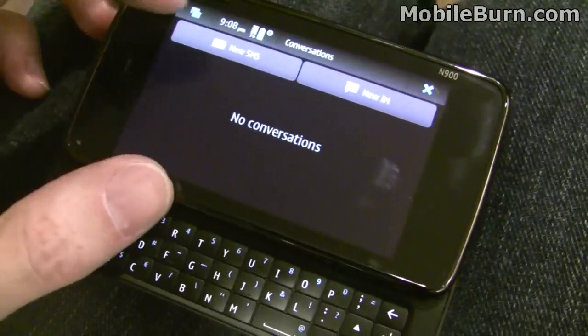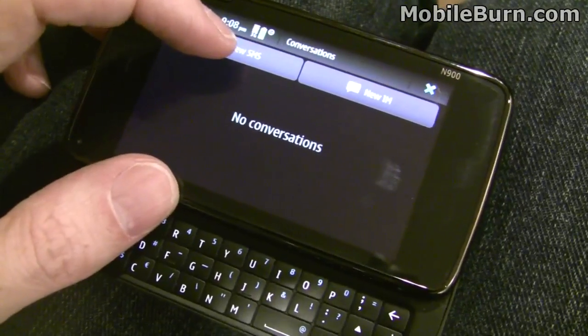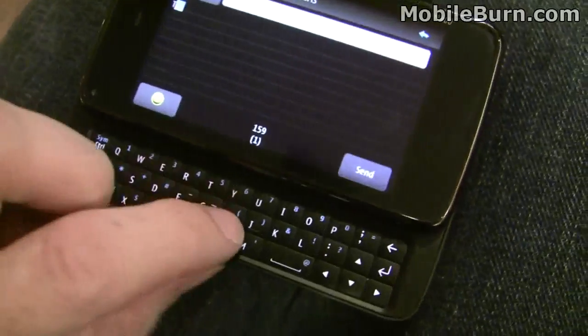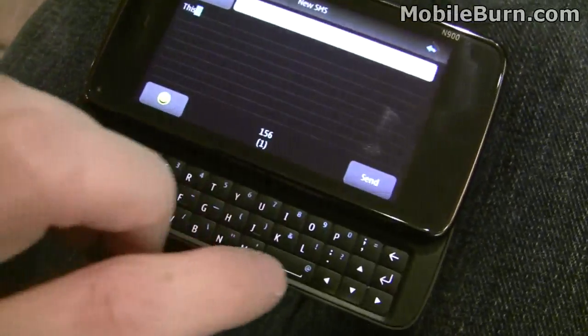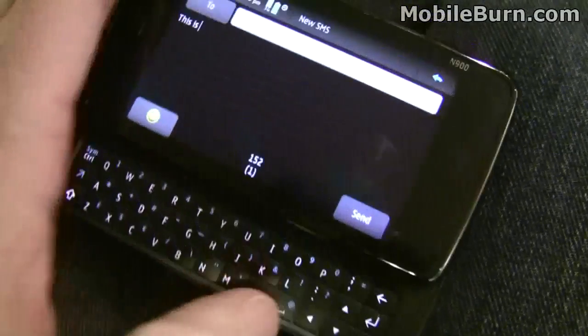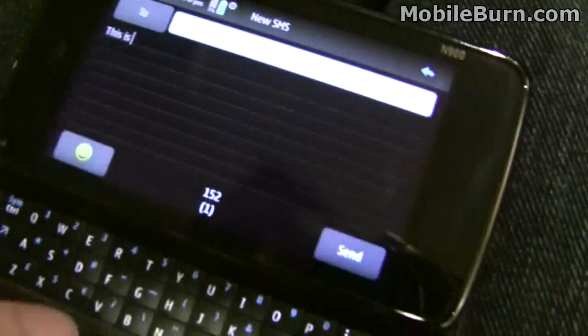Got the SMS application pulled up. You can actually do SMS or instant messaging. You can see there's word prediction — a little hard to show you right now.